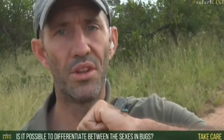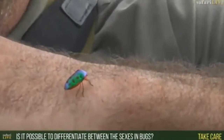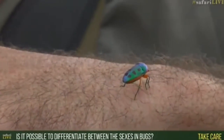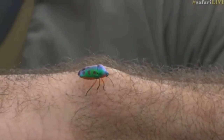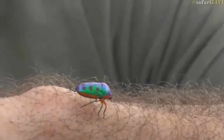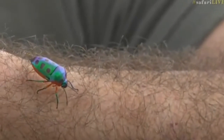Is it possible to tell the difference in bug sexes? Now, I don't know if you mean bug in the biological sense — from the order Hemiptera — or if you mean creepy crawlies in general. If you mean in general, yes, some. Certainly amongst the spiders, many of the males are smaller than the females, so that's easy. Amongst things like fireflies, the males can often fly while females often can't, and that's the same with some mantis species.